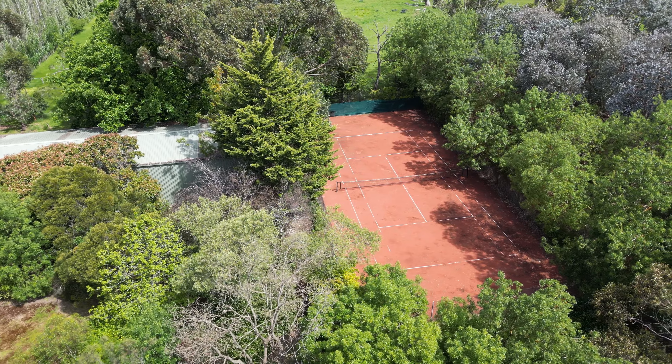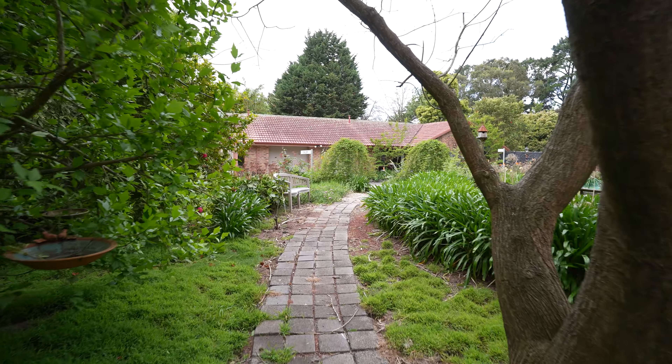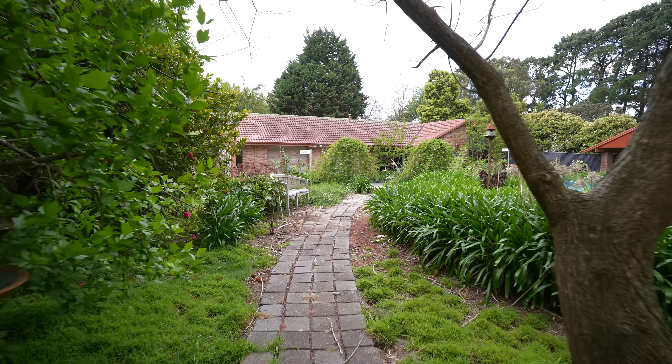There's a tennis court, there's areas for gyms, there's a pond. It's just a really nice property and you really need to see the whole thing to really understand it. Let's go and have a look around.